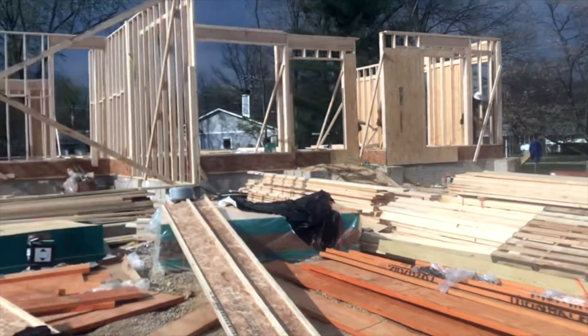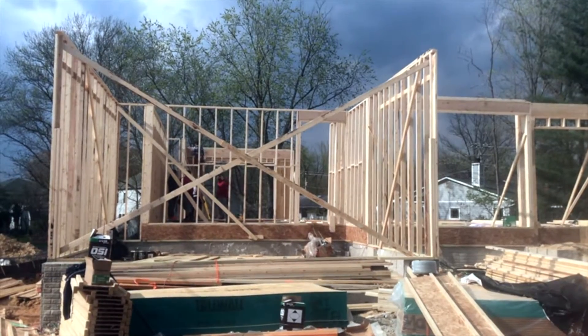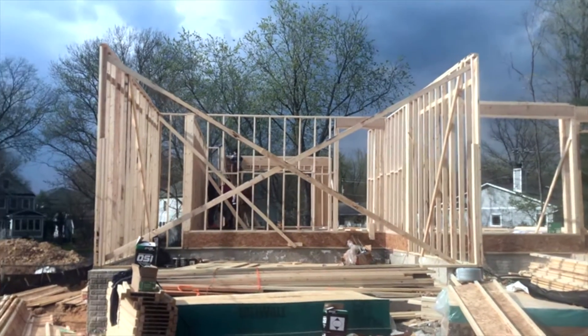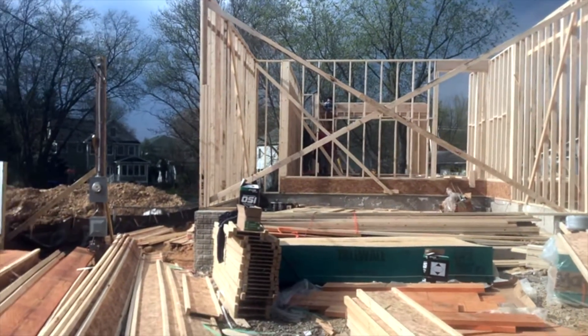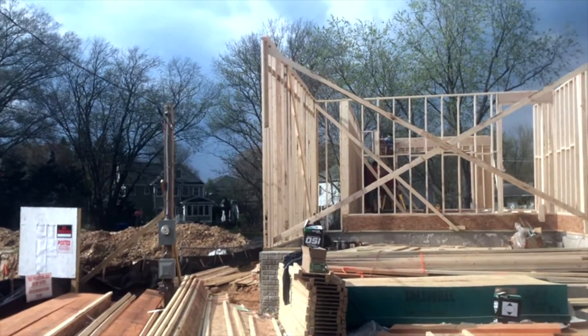Next week, I would imagine that we will have the second floor floor joists all dropped and ready for the new cars, and ready for trusses.